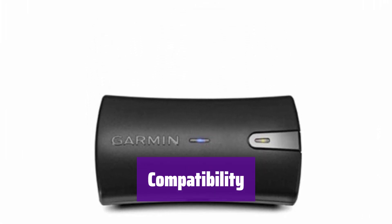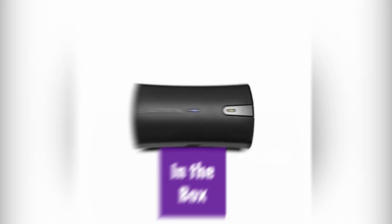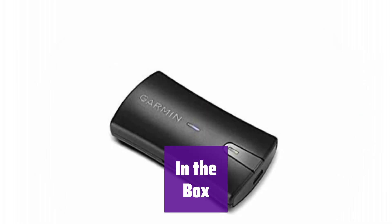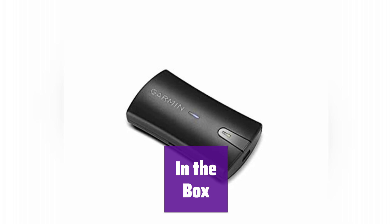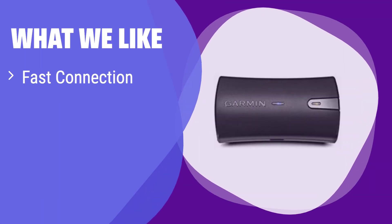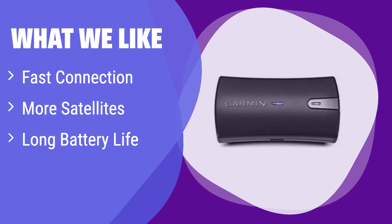It also works with Android devices. The package includes the GLO unit, a vehicle power cable, a USB cable, and a Li-ion battery pack — everything you need to get started. What we like: It boasts a significantly faster satellite connection time and maintains a strong signal even at high speeds, receiving signals from more satellites than GPS-only devices. If you need a fast, reliable connection with extended battery life, this is the one for you.